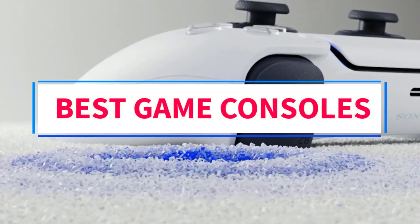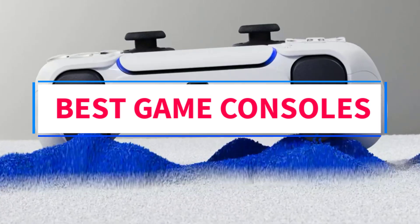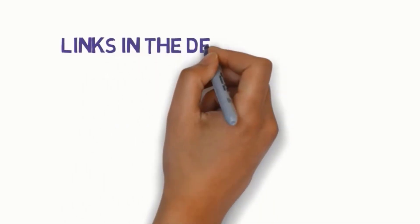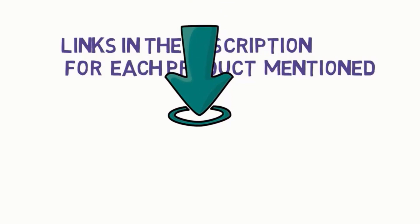Are you looking for the best game consoles? In this video, we will look at some of the 5 best game consoles on the market. Before we get started, we have included links in the description, so make sure you check those out to see which one is in your budget range.